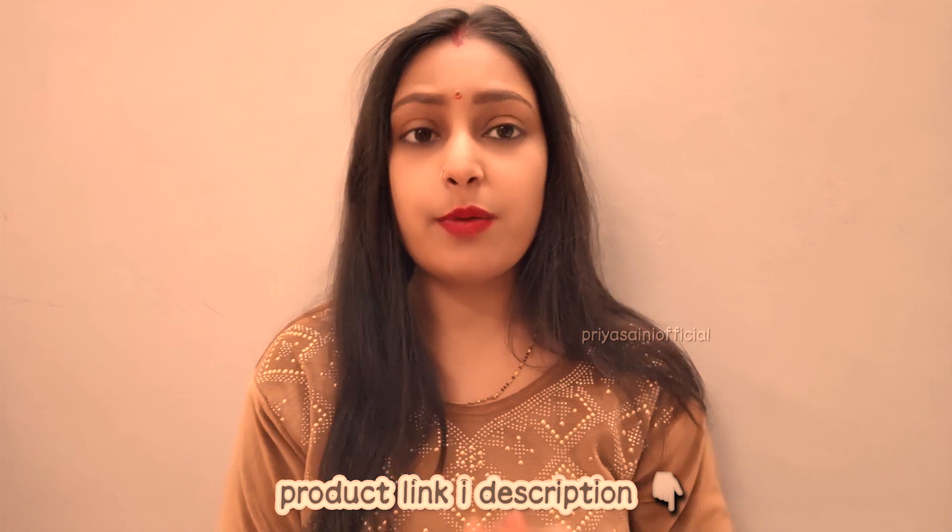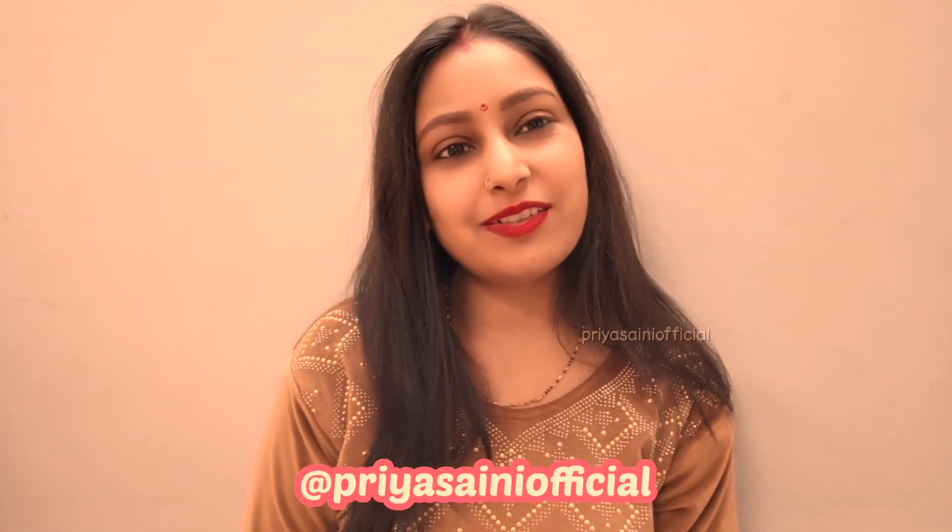In today's video, all product links are in the description box. Don't forget to let me know which product you liked best. If you buy any items, you can tag me on Instagram at Priya Saini Official. I am posting a lot of content there, including daily life updates, so you can follow me.